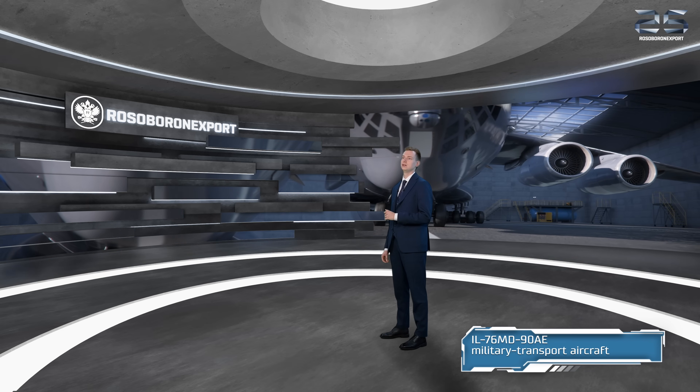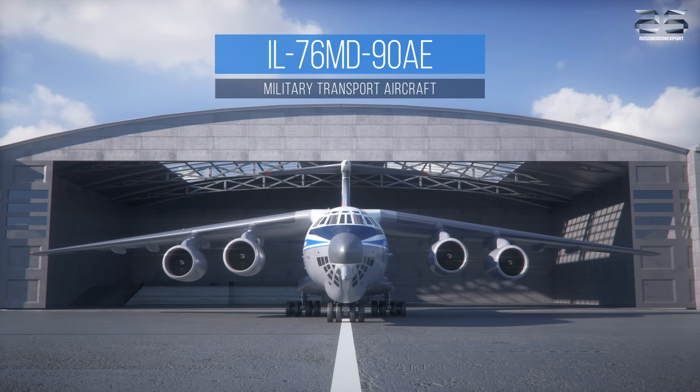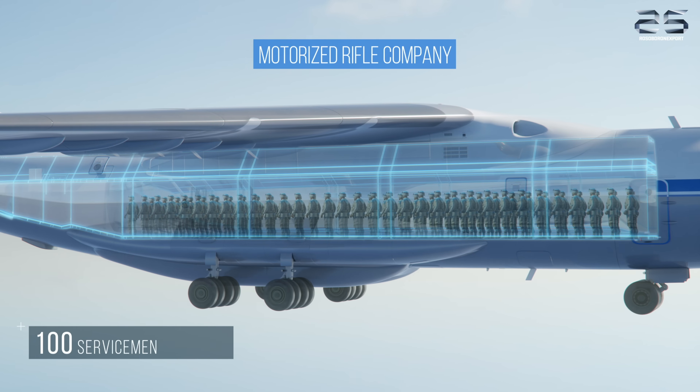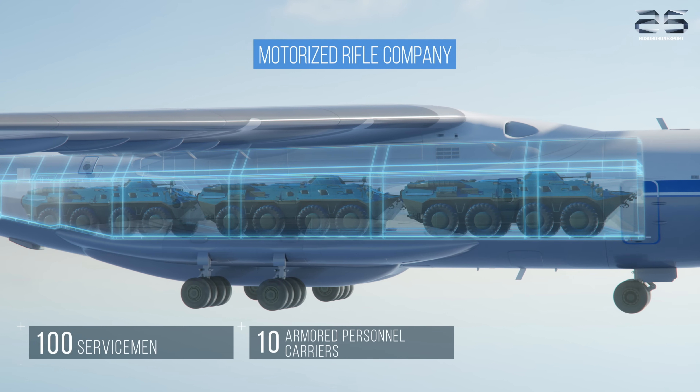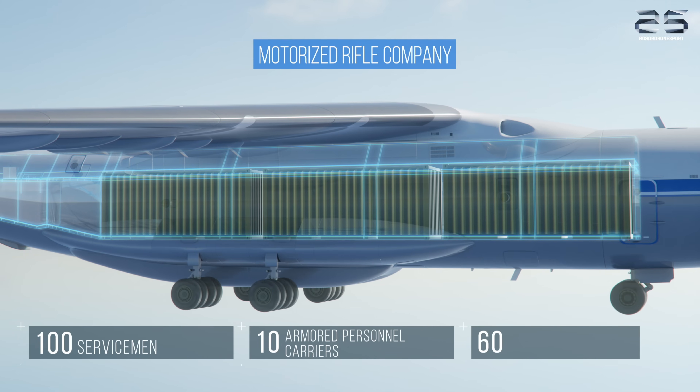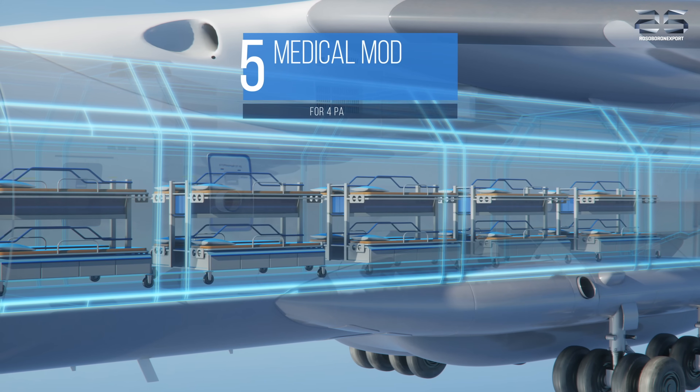Another military asset is the Ilyushin Il-76MD-90AE military transport aircraft. It is designed to airlift troops, cargo, military equipment, and weapons, as well as to conduct airdropping and airlanding of personnel, cargo, military equipment, and weapons at a distance of up to 9,300 km. After rapid reconfiguration, it can also perform firefighting and medevac missions.